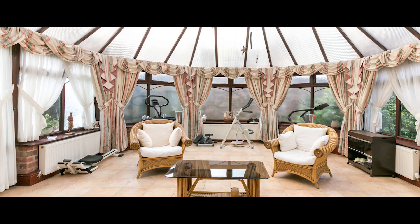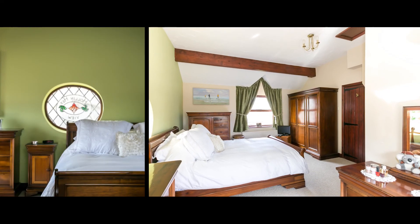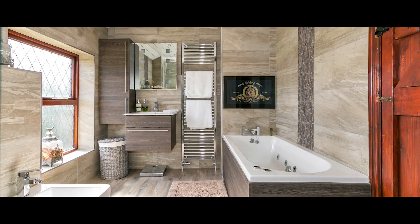A large 400 square foot conservatory provides fantastic entertaining space. The property boasts four bedrooms and three bathrooms, including a luxurious family bathroom with built-in TV.